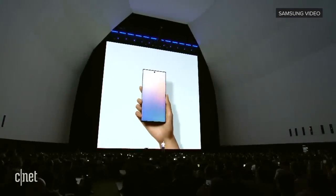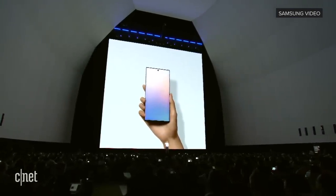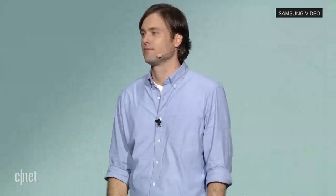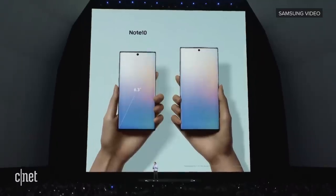We've packed all the power and productivity of the Note into two different sizes, so you can choose the one that's right for you. The Note 10 has everything you know and love about the Note in a smaller, more compact form factor. It's the narrowest Note we've ever made.